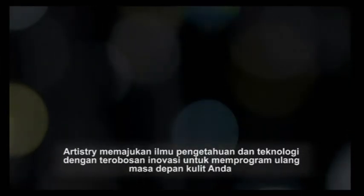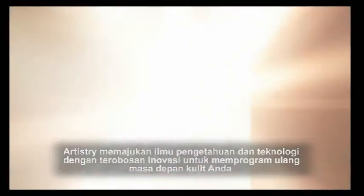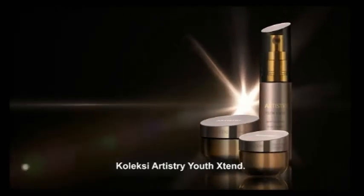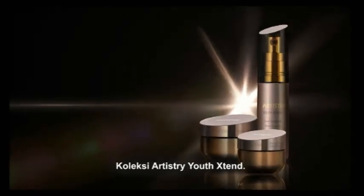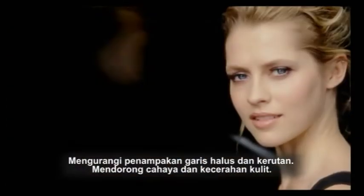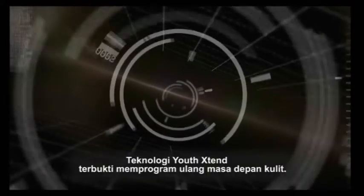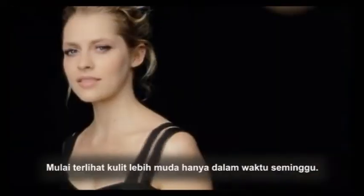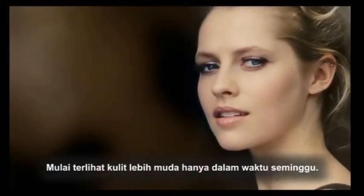Artistry moves science and technology forward with our breakthrough innovation to reprogram the future of your skin. The Artistry Youth Xtend Collection. Diminish the look of fine lines and wrinkles. Boost radiance and skin clarity. Youth Xtend technology is shown to reprogram the future of skin. Start seeing a younger look in only one week.